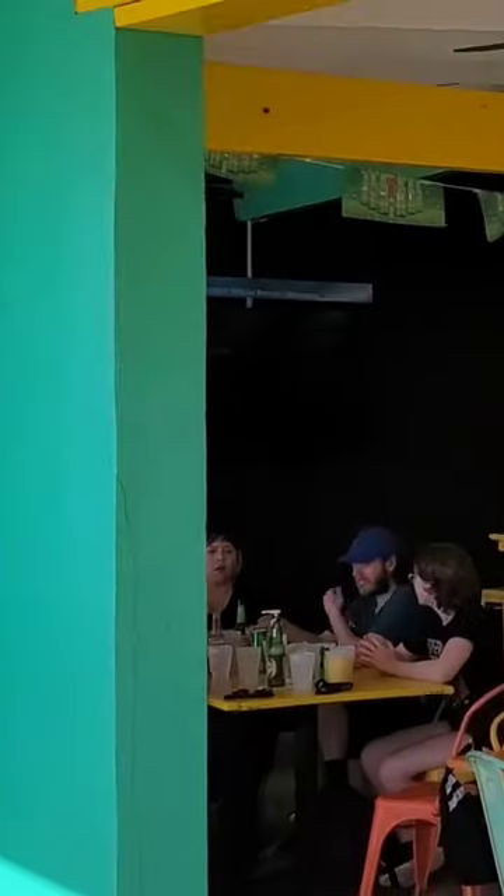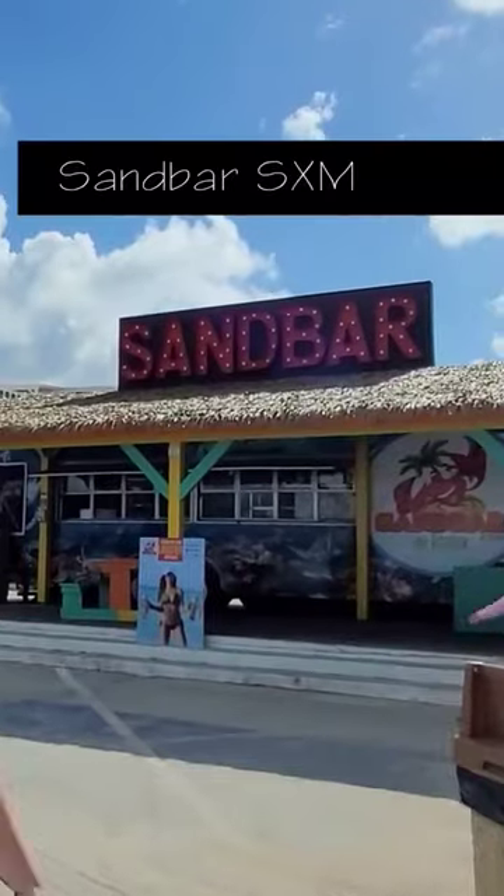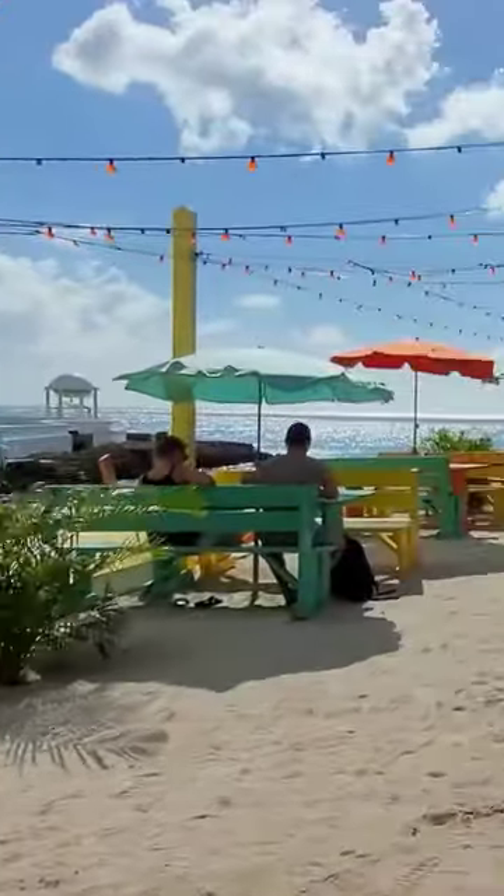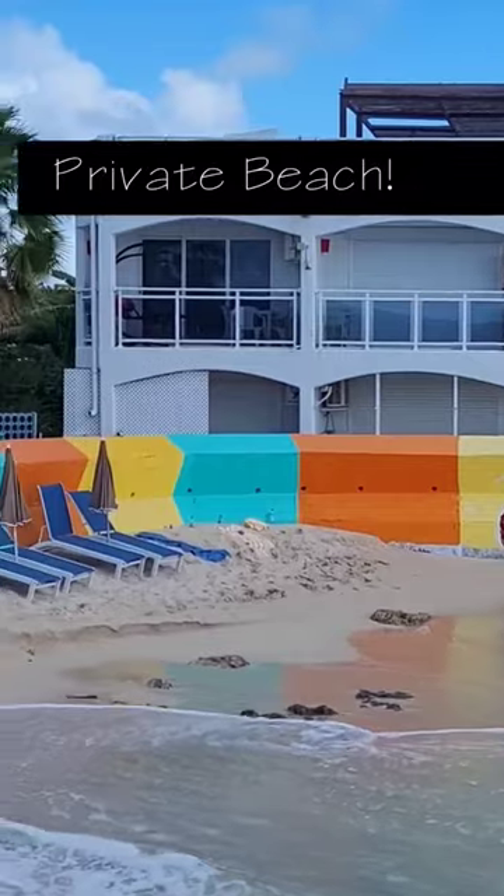There's an awesome restaurant and bar at Maho Beach in St. Martin that's way less touristy than the super popular spot even though it's right next door. It's called Sand Bar and it's located right on the beach with some of their colorful tables directly on the sand, and they even have a small private beach just for their guests.